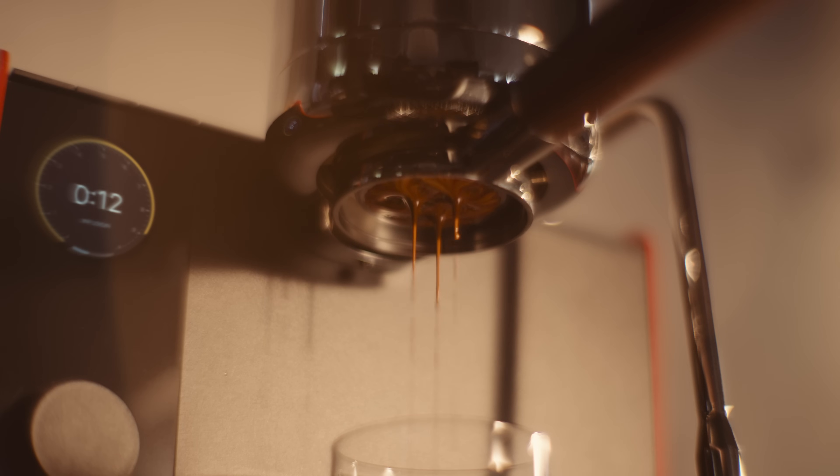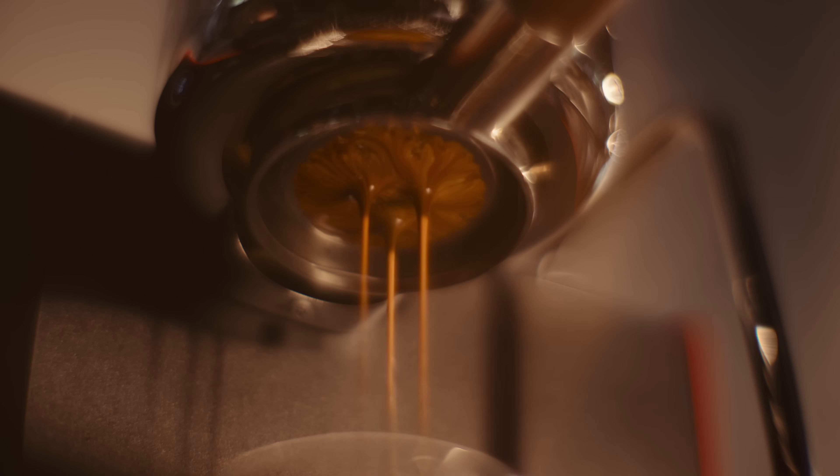No waiting, no guesswork, just precise cafe-quality espresso in seconds. The capability of this machine for the price is absolutely unmatched.